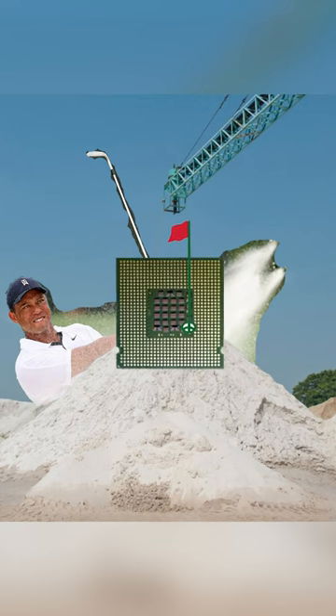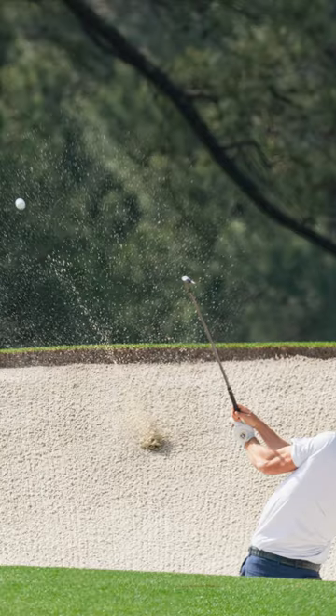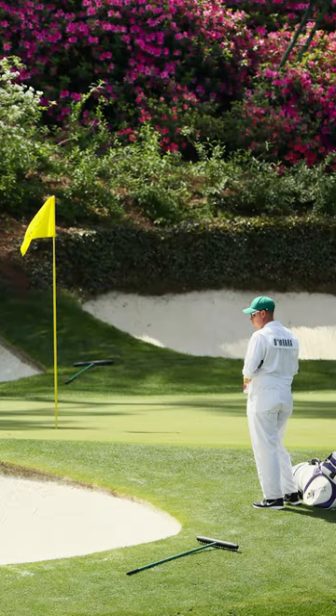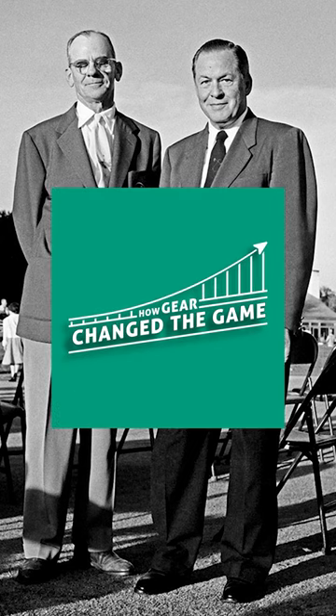That's what the Masters and microchips have in common. Quartz plays differently than typical bunker sand — it's easier for players to pure the ball, but harder for them to spin the ball. The sand at Augusta National has an interesting story, and you can hear all of it on the podcast How Gear Changed the Game.